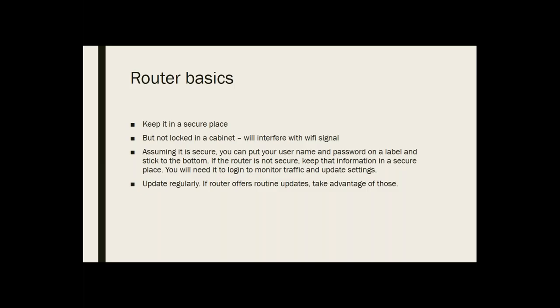Some basics about your router: keep it in a secure place. Even though a wireless router will probably have the best coverage if it's out in the middle of the library, that's not a very secure place — people can get at it physically, and anything they can get at physically is vulnerable. It's better to put it in an office people don't have ready access to, but don't lock it in a cabinet because then the Wi-Fi signal doesn't get out. If it is in a secure location, you can put a label on it with the username and password. And update, update, update.